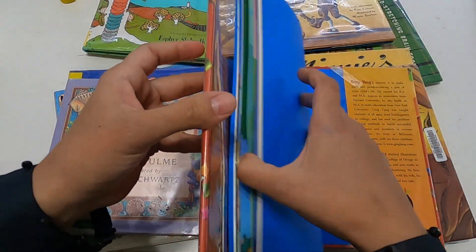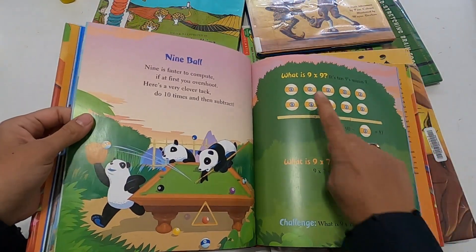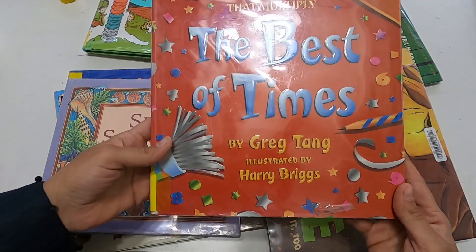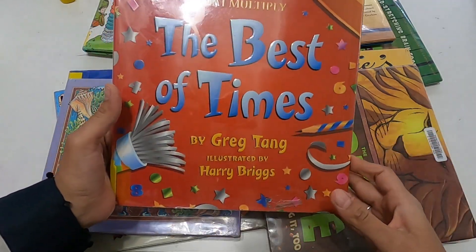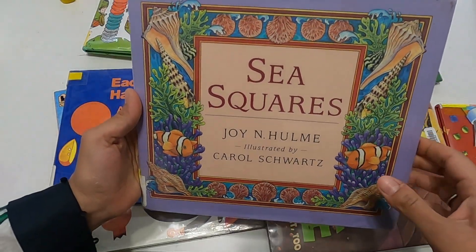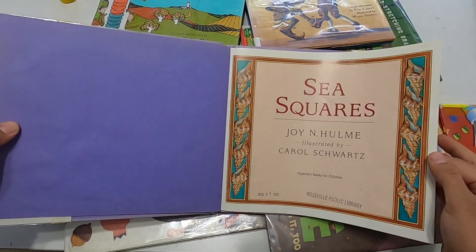If you have younger children working concurrently with older children, you can always add by that certain number to show what multiplication really means. The idea behind these books is that you're introducing math in a creative, fun, literature-based way. Books speak to children differently — a math book connects on a whole different level than rote memorization or drills. That's the reason I wanted to share these books.